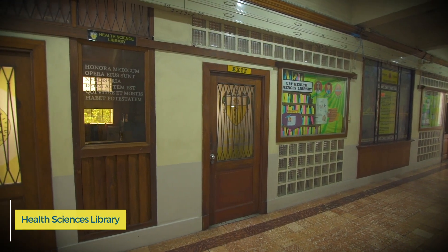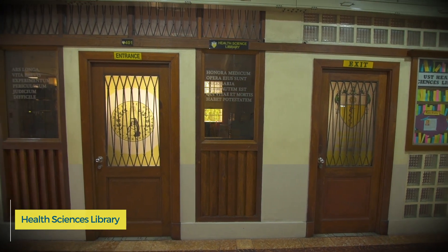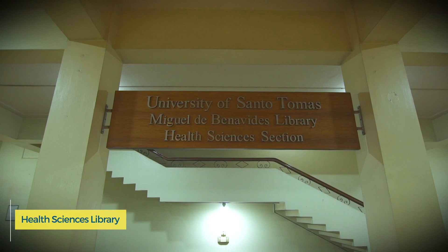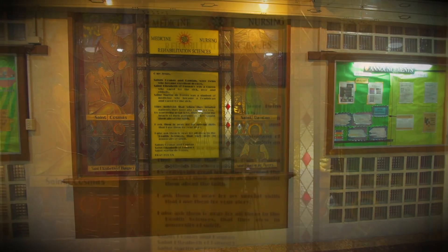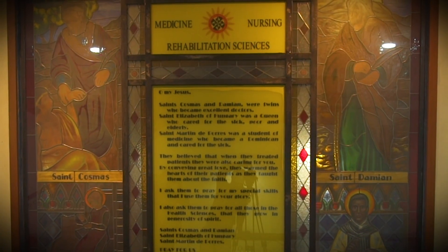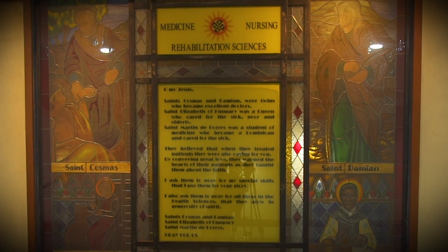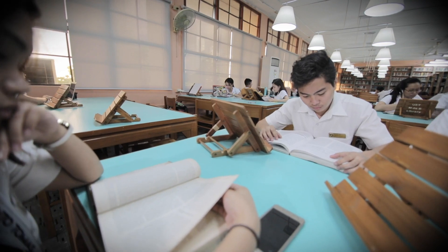A branch of the university-wide Miguel de Benavides Library, the Health Sciences Library is found on the fourth floor of the San Martin de Porres building. This library serves primarily the needs of students of the Faculty of Medicine and Surgery, College of Nursing, and College of Rehabilitation Sciences, as well as faculty members, alumni of UST, and off-campus researchers.